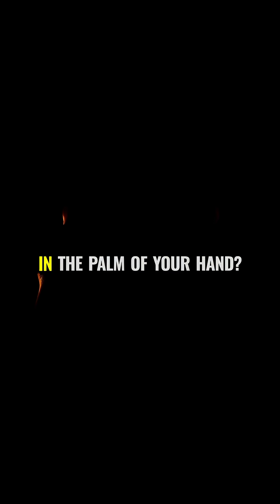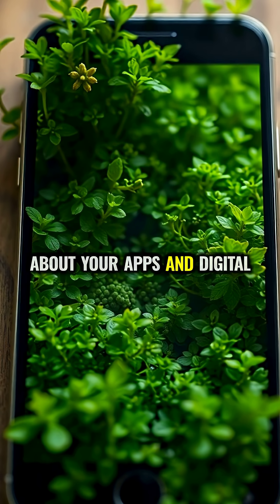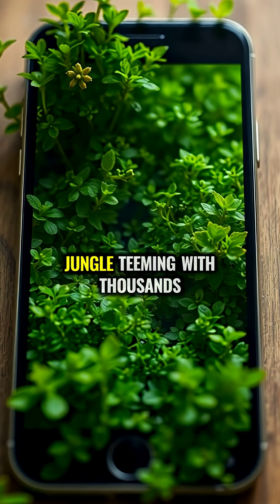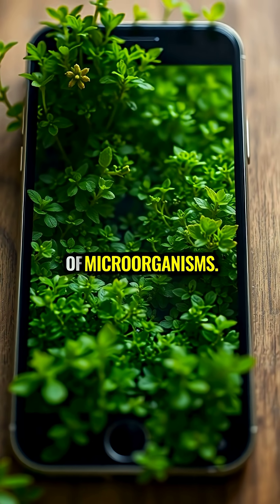What if I told you that right now, you're holding an entire ecosystem in the palm of your hand? And no, I'm not talking about your apps and digital life. Your smartphone screen is home to a microscopic jungle teeming with thousands of microorganisms.